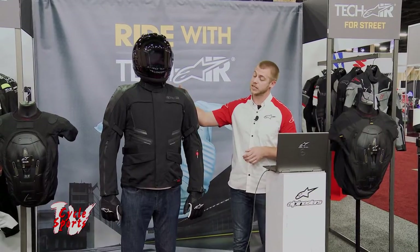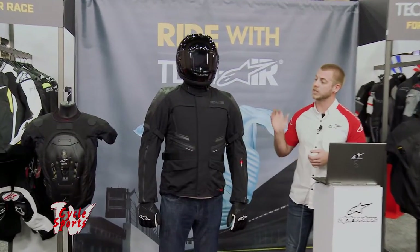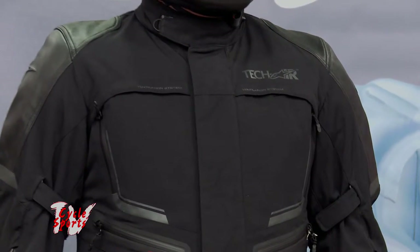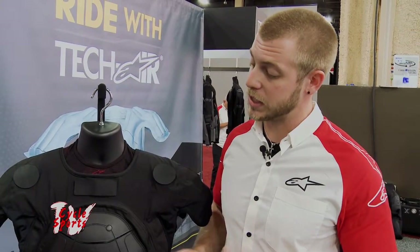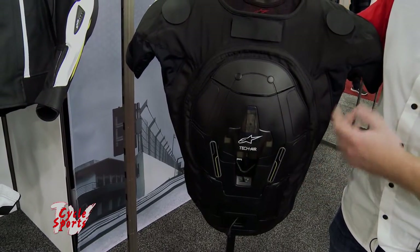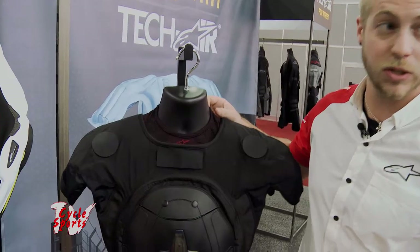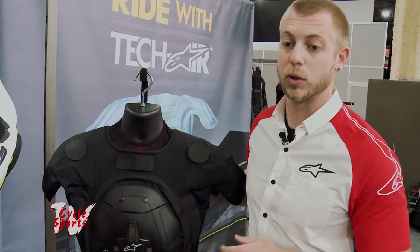This is the Tech Air Street system. It will fully inflate in 25 milliseconds. The system has no external sensors, no sensors on the motorcycle, no GPS tethers of any kind, no physical tethers of any kind — 100% independent. It has four separate sensors built in. The level two back protector houses the ACU, which is the brain of the system. The ACU houses a gyroscope and an accelerometer, and there's an accelerometer on each shoulder — four total sensors each running three axes of data, fueling the algorithm in the ACU. This allows it to be a proactive system and fully deploy before you suffer the first impact.